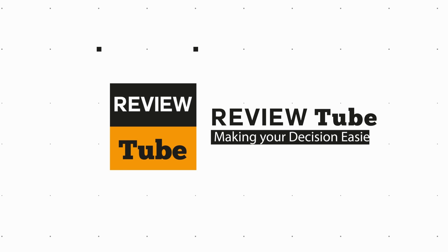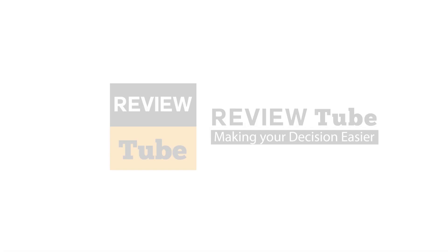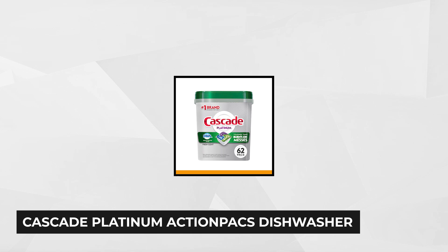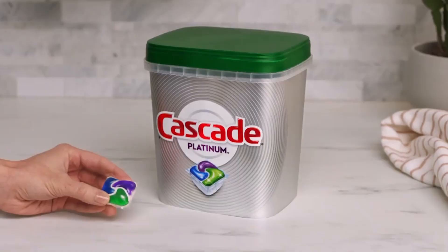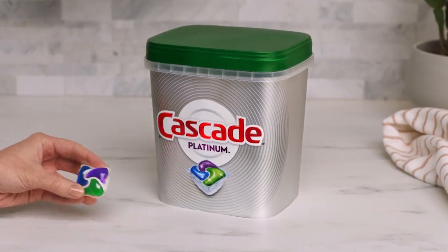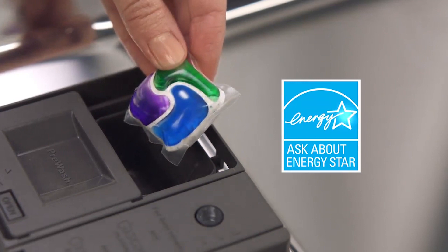At number one is the Cascade Platinum Action Pax Dishwasher Detergent. If you're tired of washing your dishes after you've already washed your dishes, then you need Cascade Detergent. Formulated to prevent hard water filming to keep your machine looking fresh and clean, it also has Dawn's grease-fighting power that leaves your dishes and utensils non-greasy and sparkling clean. Even 24-hour stuck-on food and burnt-on remains don't stand a chance — it unleashes cleaning agents that dissolve the food particles, lift them off, and rinse them away.